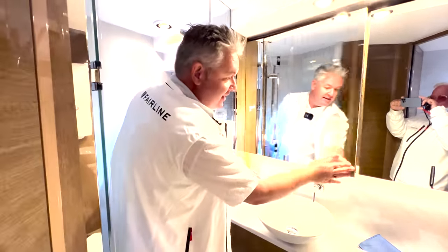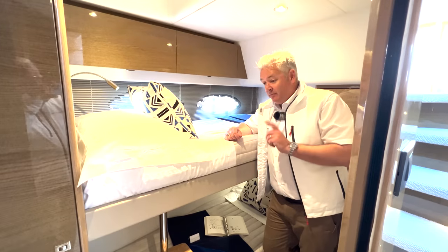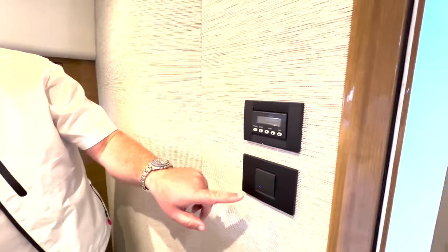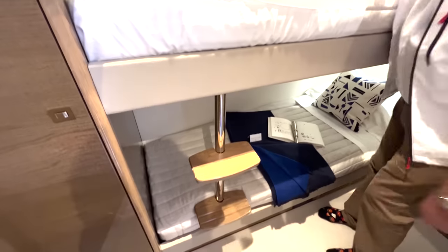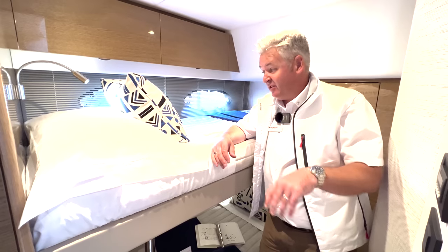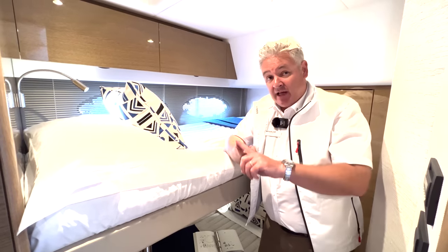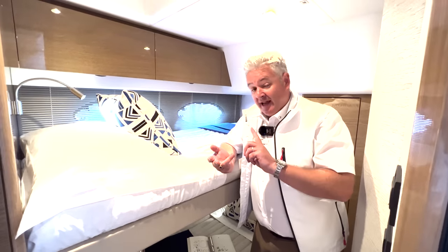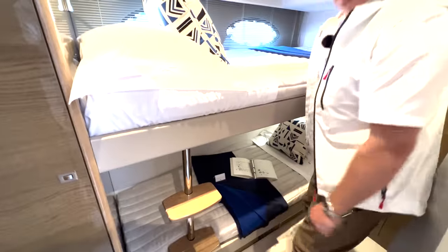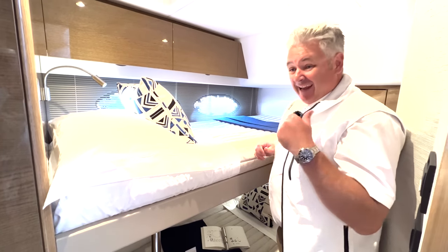This is the third cabin — a bunk bedroom with air conditioning. Look at the air conditioning controller and light switches, and there are lovely little steps for the kids. It's a bit pokey but it does the job if you've got kids. Otherwise you can use it for luggage, wine, water, and beer — it's a great storeroom. Whichever you want to use it for, a third cabin or a storeroom, it's good for both.